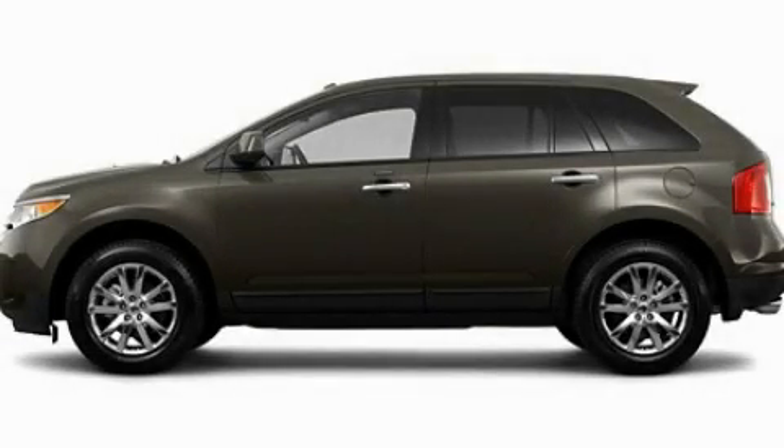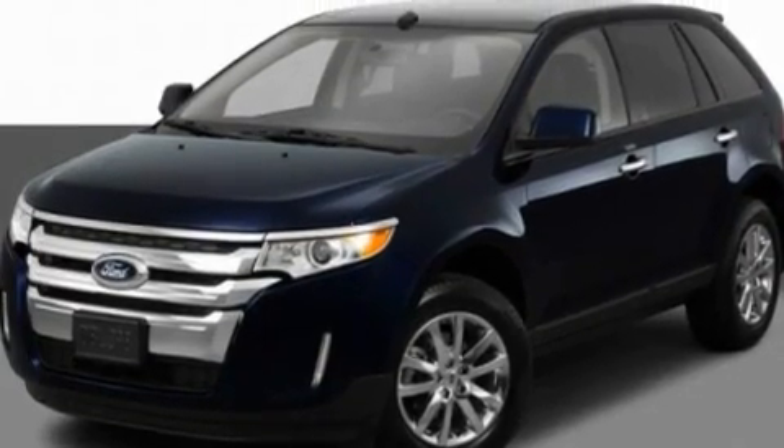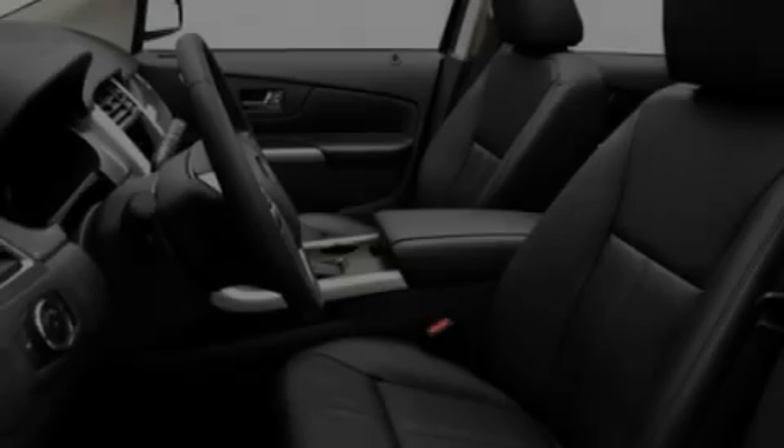This is a 2011 Ford Edge, a great blend of utility, comfort, and style. It has a 3.5-liter six-cylinder engine and an automatic transmission.